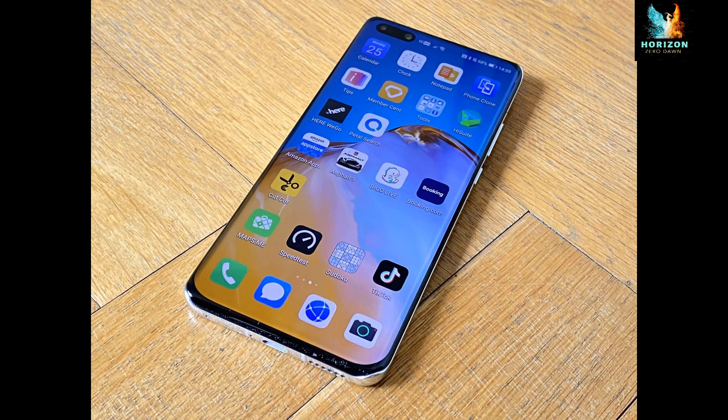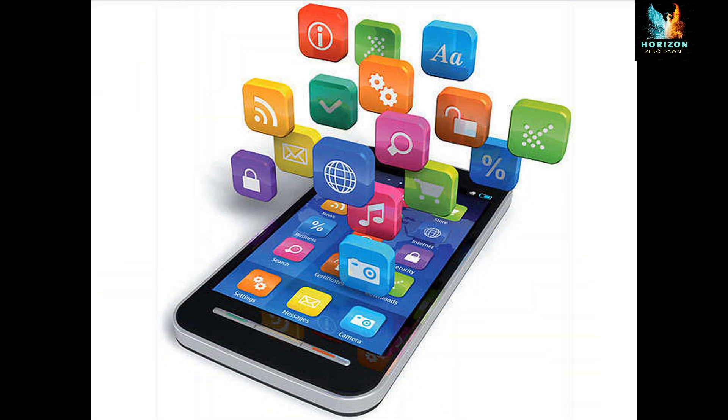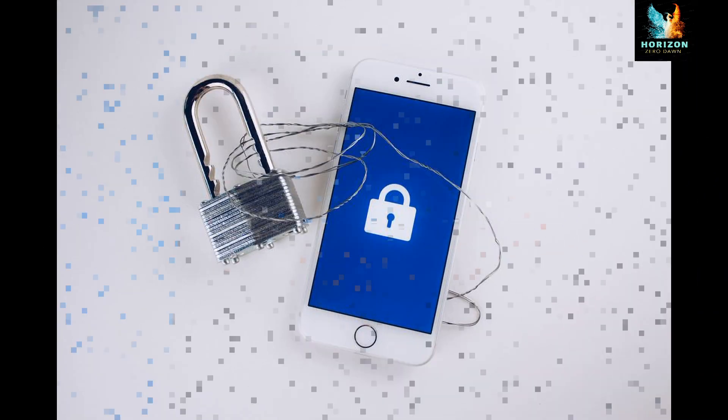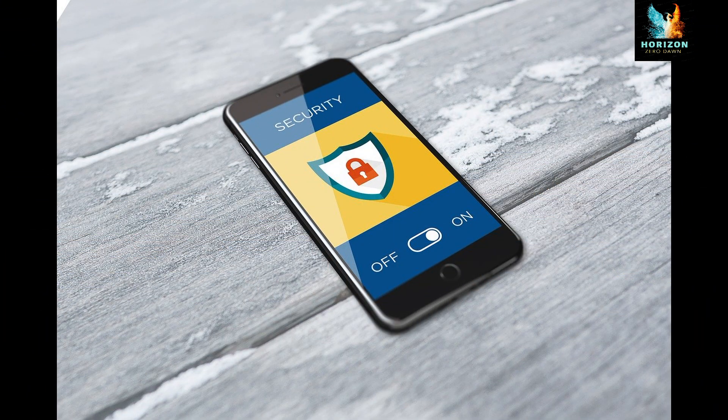Do you think that your smartphone is really secure? Before coming to a conclusion, please see the full video and analyze: when do we tell that our mobile phone is insecure? Exposure or loss of users' personal information or data stored or transmitted through the mobile phone.